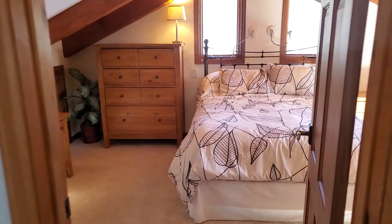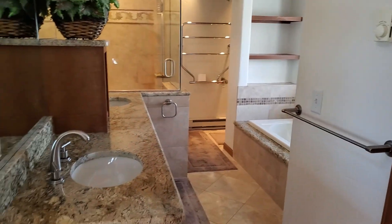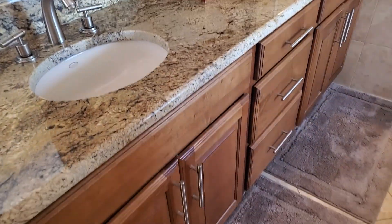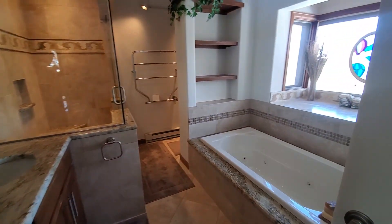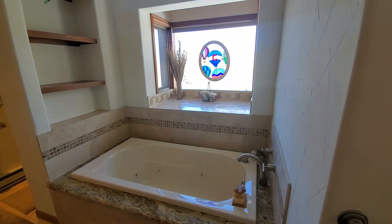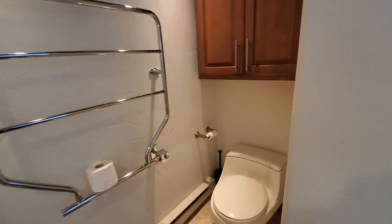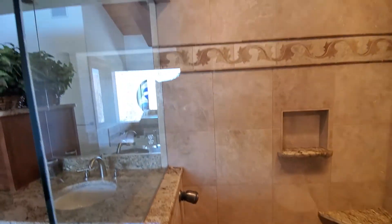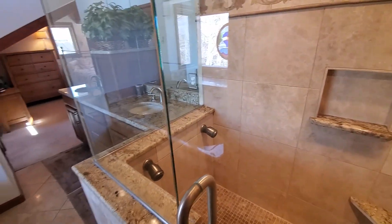In the master bedroom. The master bath has all been redone, and there is a heated towel bar rack.